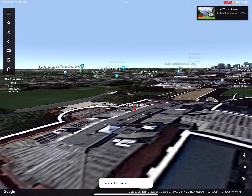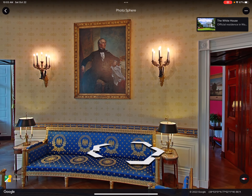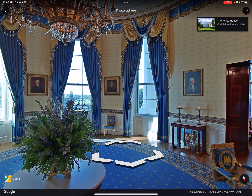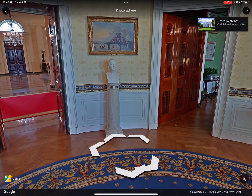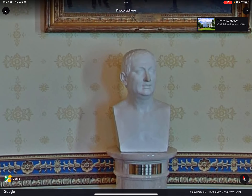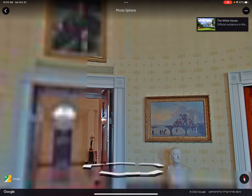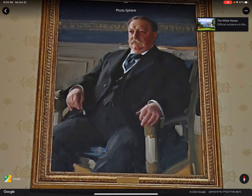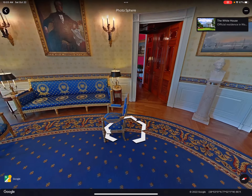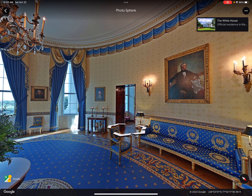Since you can actually go into the White House on Google Earth — thank you so much for that — today we're going to try finding a picture of George Washington. This will be quite hard. Okay, who the hell is that? We've got a painting here. I don't really know my American presidents; the only ones I know are George Bush, Barack Obama, and Biden.